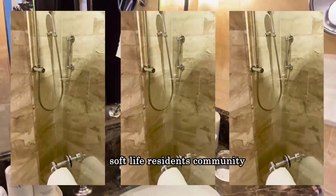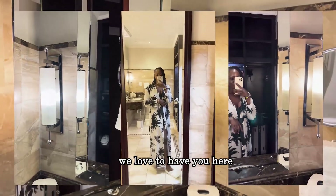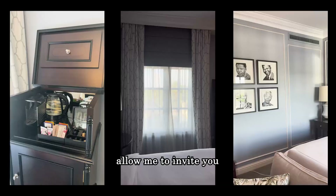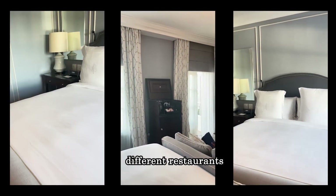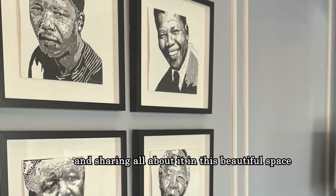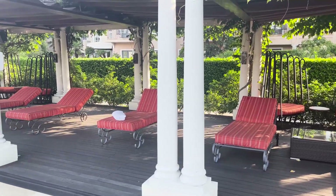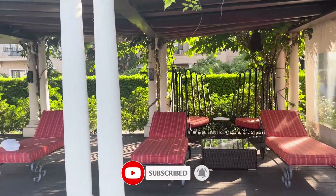Hello, welcome to the Soft Life Residence community. We love to have you here. My name is Fiona. Allow me to invite you to this community that enjoys going to different restaurants, enjoying different fine dining experiences, and sharing all about it in this beautiful space. If that tickles your fancy, I suggest you click the subscribe button.